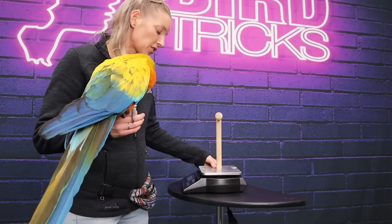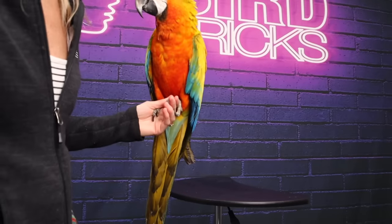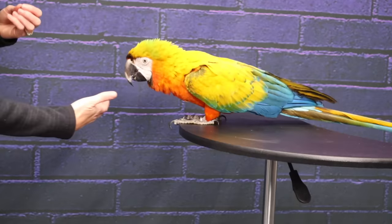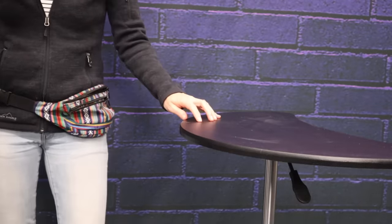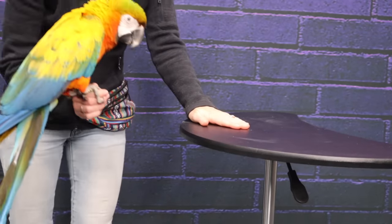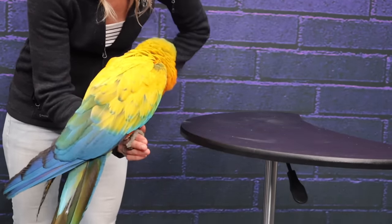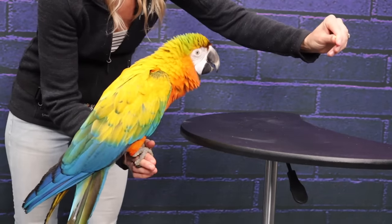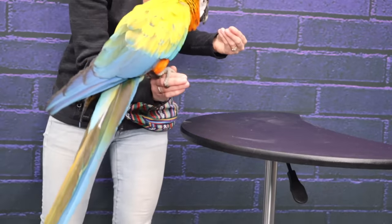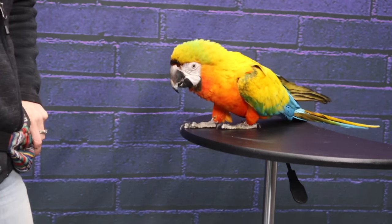I'm going to switch to using this flat surface to show you what this looks like a little bit differently. From a flat surface, he's stepping up onto this. Flat surfaces that are slippery — like this one — if I ask for a step up, I'm not going to get it. Even if I'm pretending to lure, he doesn't want to do it because it can be slippery. So this is where you actually need a step down: you're on top of the surface and you're just setting them down onto it.